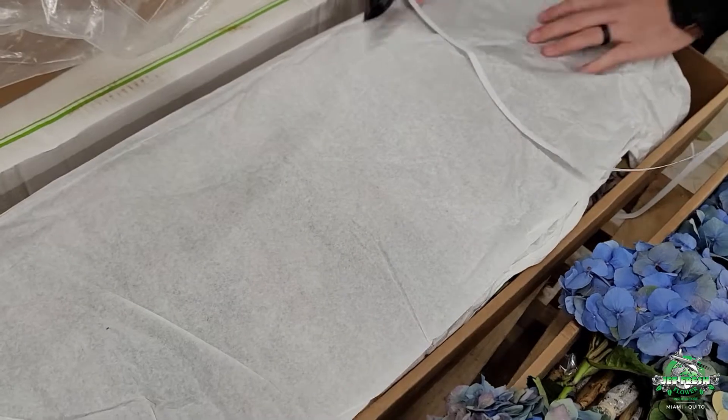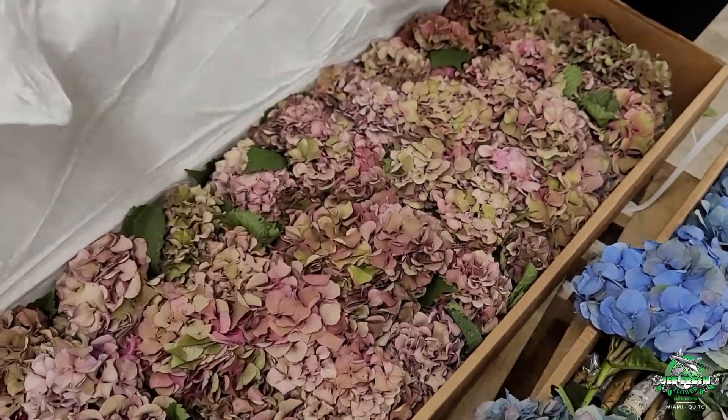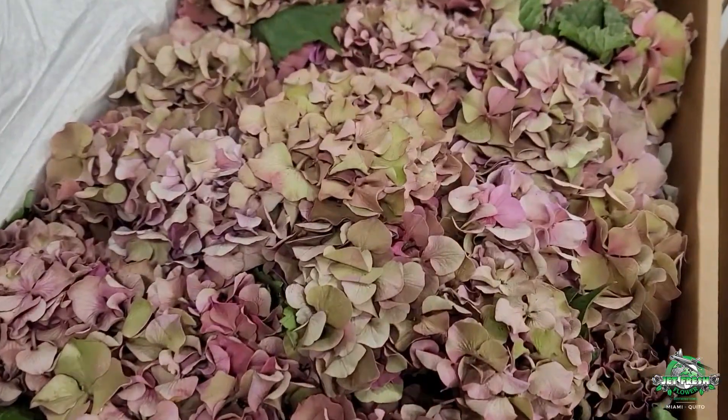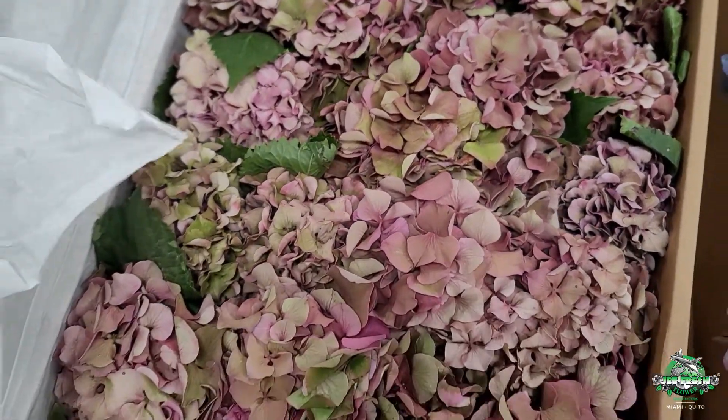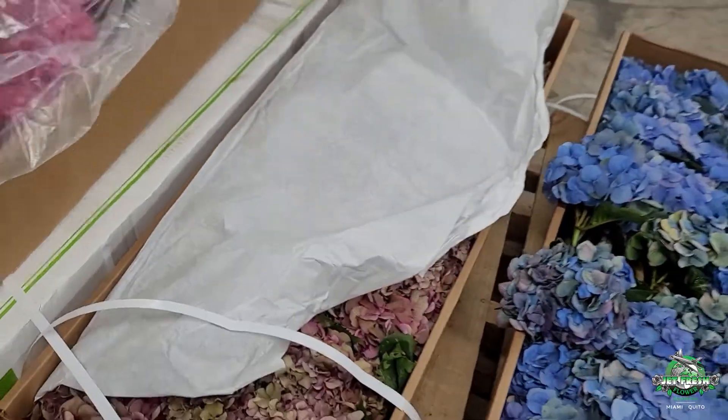Oh, look at this one. I know this one's for Lori already, but I had to show it off before it goes out the door. This is my favorite — look at that. Antique, really, really nice candy stuff.